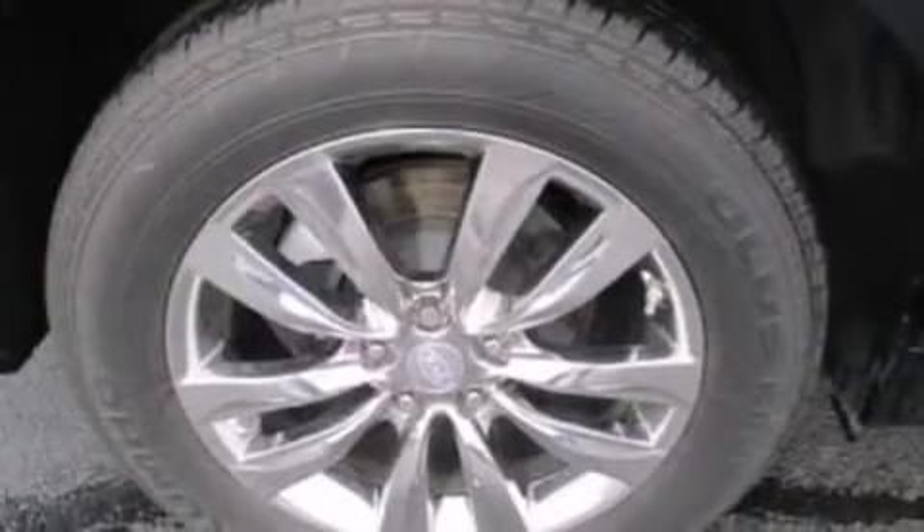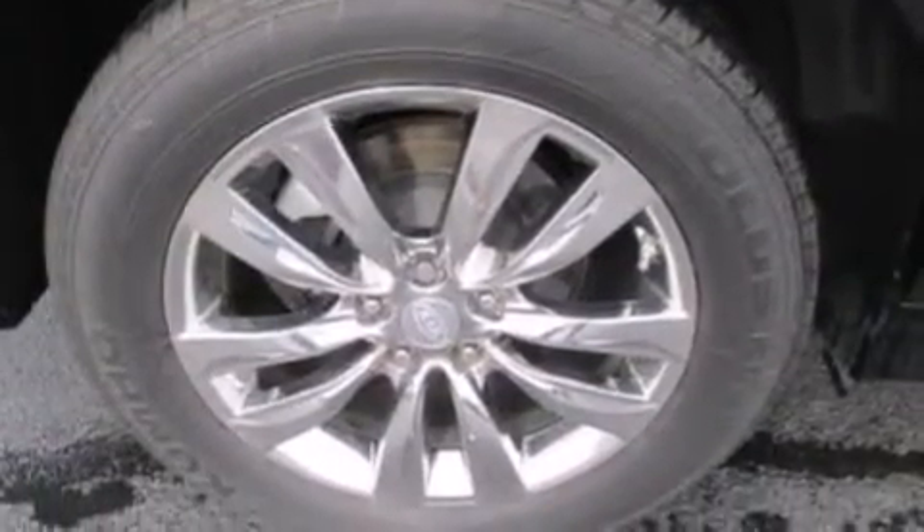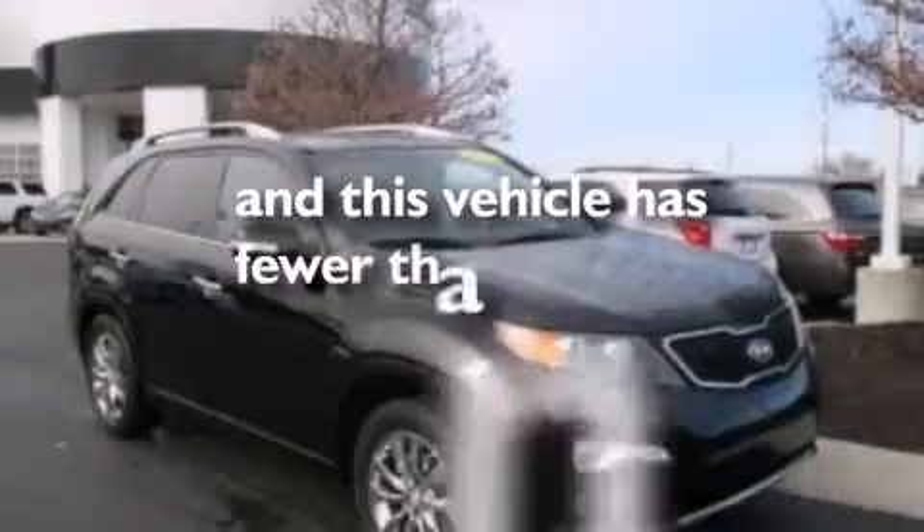Front side impact airbags, a first aid kit, air conditioning with automatic climate control. And this vehicle has less than 47,000 miles.